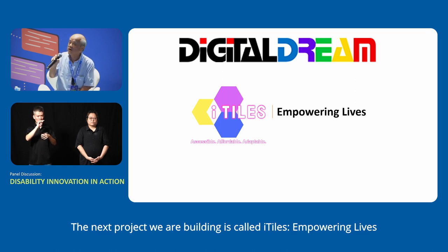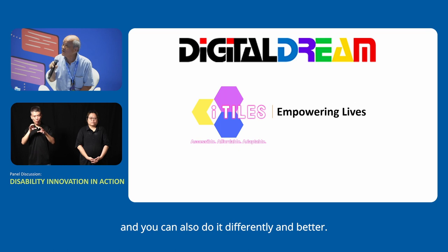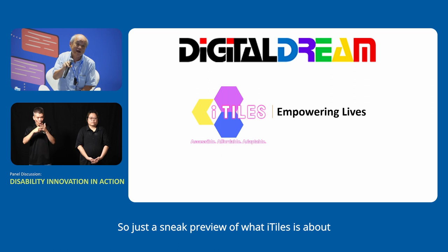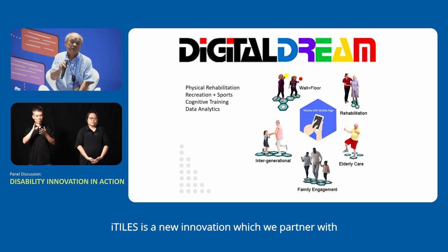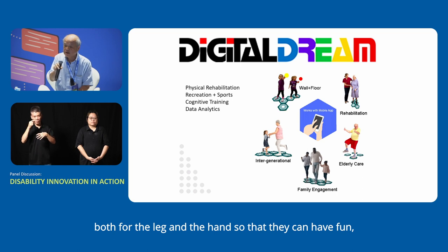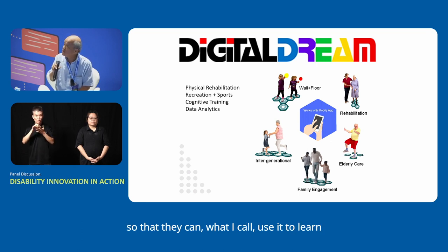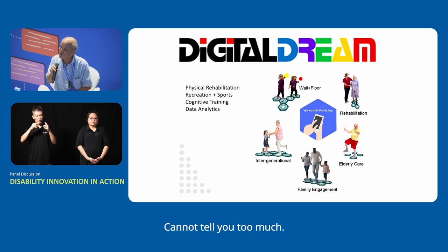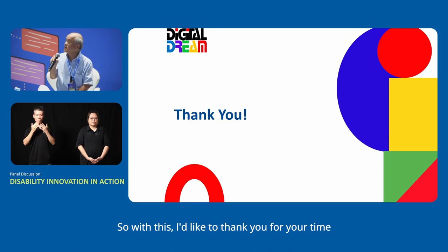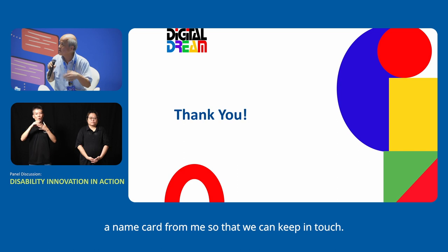The next project we are building is called AITA Empowering Life. One of the biggest things about working with this sector of people is telling them — hey, you still have a life, there are many things you can do and do them differently and better. AITA is a new innovation partnering with Embody Sensing and NUS to provide a series of tasks for both the leg and the hand so that they can have fun, be engaged with their family, learn, and use it for rehabilitation. It's a new project with one more year to go. Please come and approach me for more information or grab a name card so we can keep in touch.